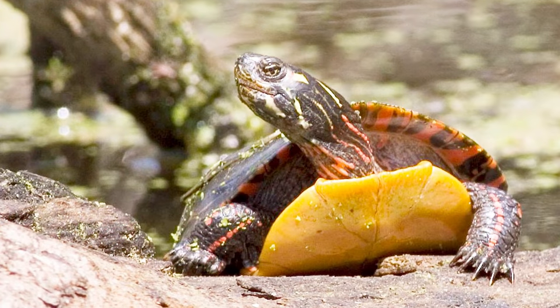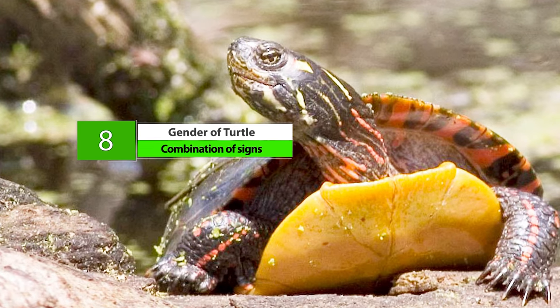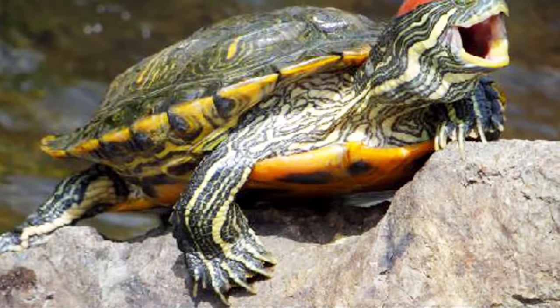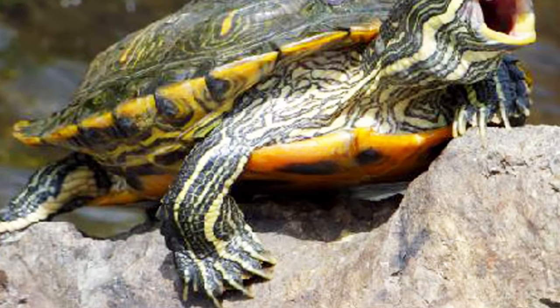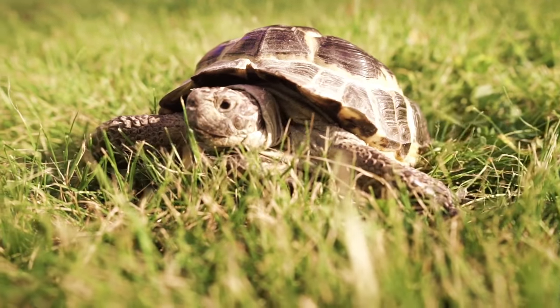Number 8 is the Combination of Signs. When the age of the turtle is not certain, some signs alone are not reliable ways to identify gender and must be used in combination with others to reach a conclusion. You can also try taking the turtle to the vet to know more about the gender.